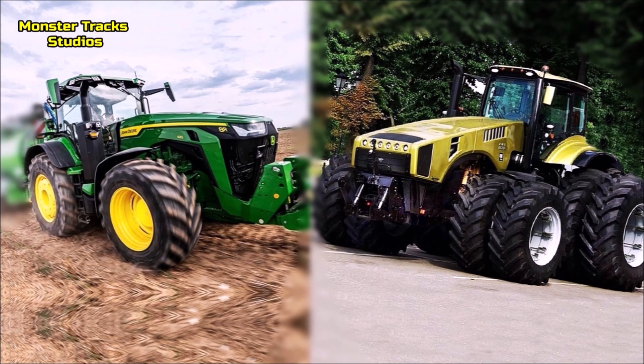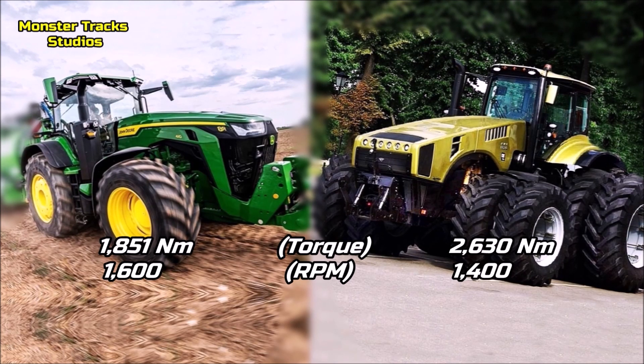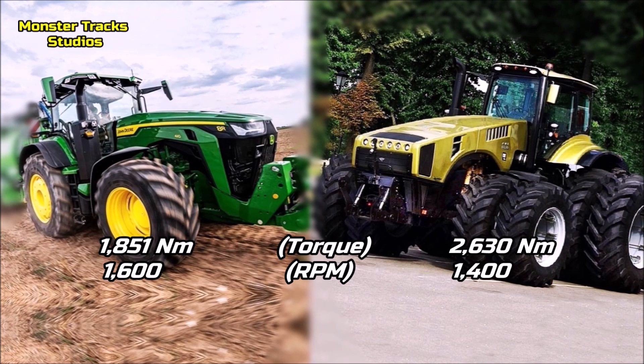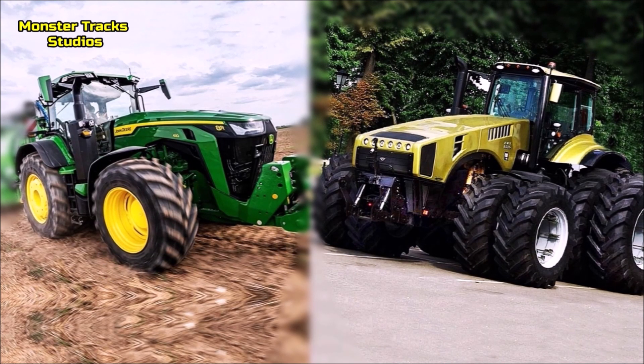The peak torque of the Deere is 1851 Nm at 1600 rpm. Belarus's is much higher, touching 2630 Nm at 1400 rpm. The difference is chaotic again, as Belarus can reach a much higher torque at lower revolutions per minute.